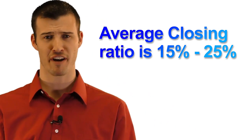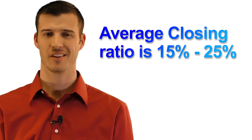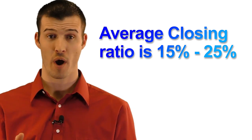Here's a popular question that we get: what's your average closing ratio? We track our numbers — you have to know. 15 to 25% is our average closing ratio, and for those superstar agents, we've seen much higher — way higher.